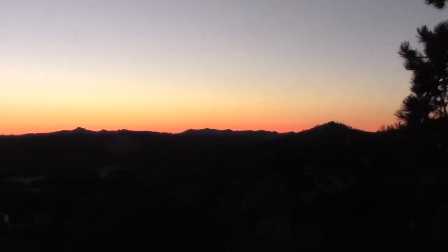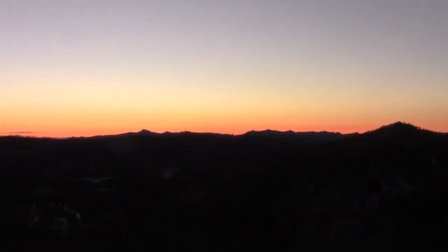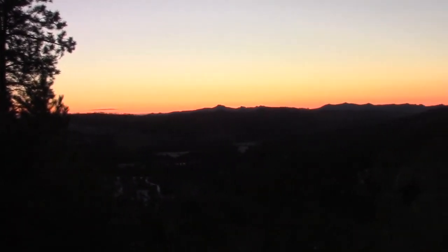Hey folks, you remember this shot about three or four years ago? Black Hills, South Dakota — back in the same spot I was elk hunting. Got an any-whitetail tag in my pocket. Time to go do it.